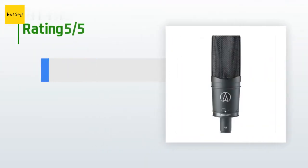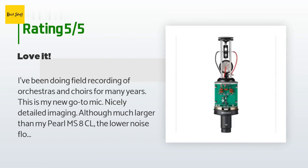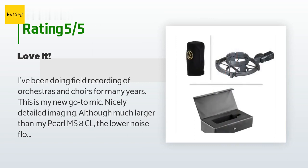This product is rated five stars from one customer review. A customer said: I've been doing field recording of orchestras and choirs for many years — this is my new go-to mic. Nicely detailed imaging, and although much larger than my Pearle MS8CL, the lower noise floor makes up for the size difference.